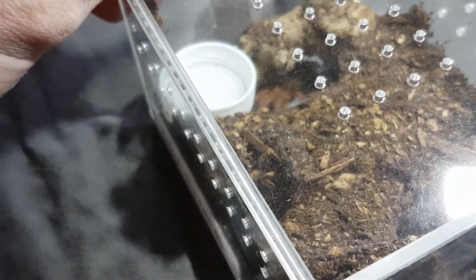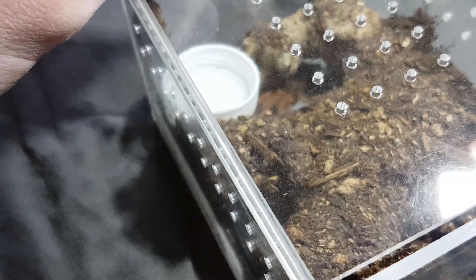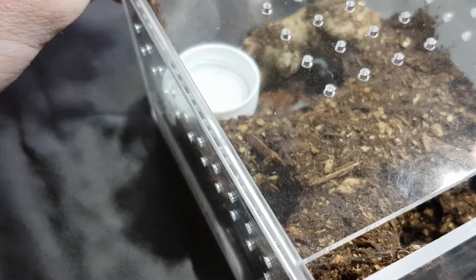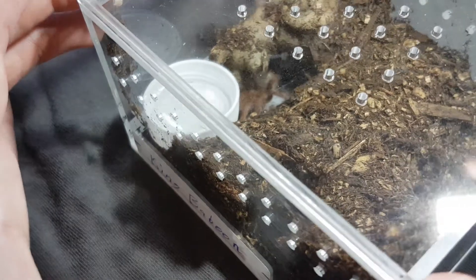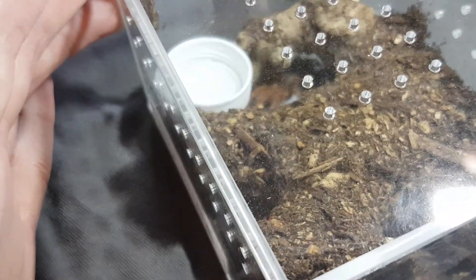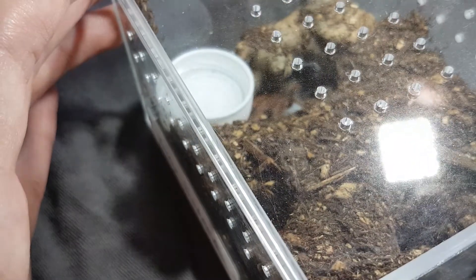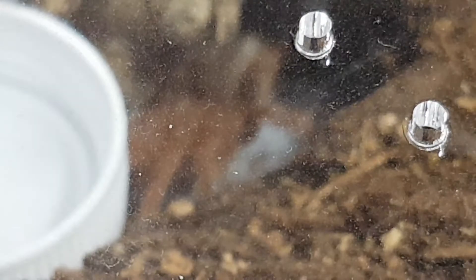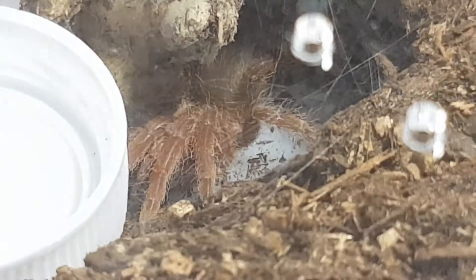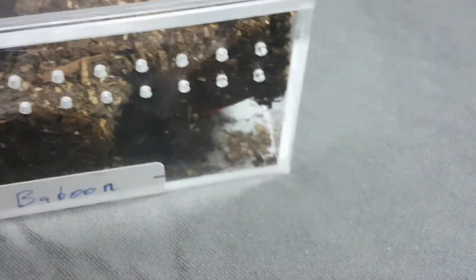Let's see if he can move. Usually he's very touchy, but looks like he's really calm today. Really cool. All right. Moving on.